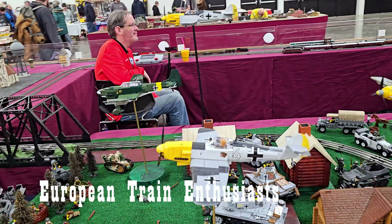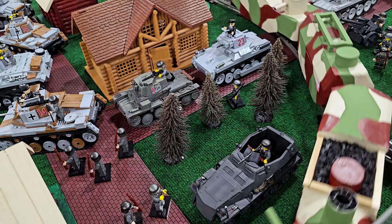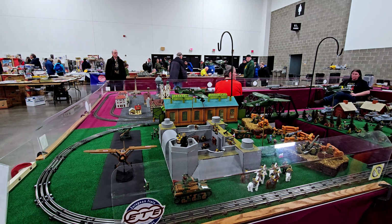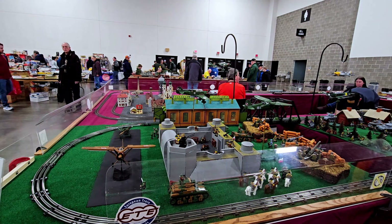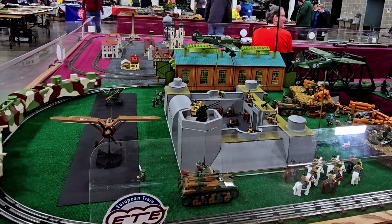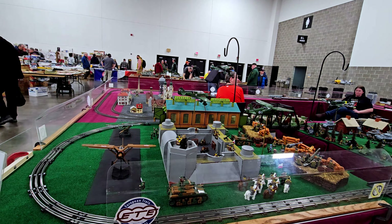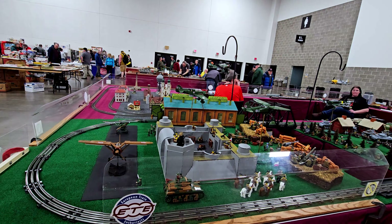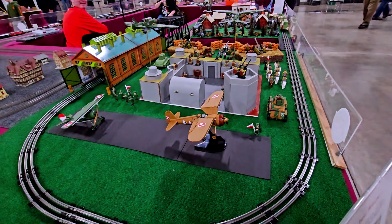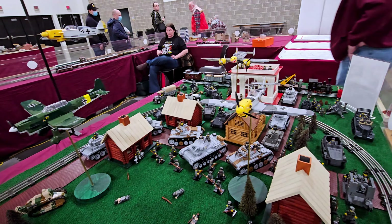This layout is from the European Train Enthusiast club. It's supposed to represent the start of World War II in 1939, when the Germans invaded Poland. This is a combination of historical pieces — we have a Polish armored train, actually converted from a Lionel, with some pieces added to it. This is supposed to represent the Fortress of Modlin, which was part of the defenses of Warsaw. It encompasses models from a Polish company called Kobe that makes historical planes — these are all authentic World War II aircraft. And over here we have the German side.